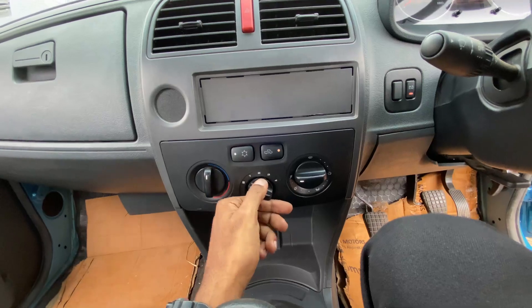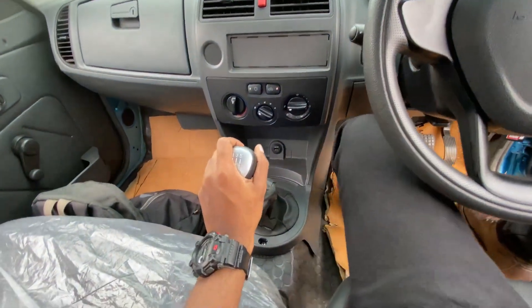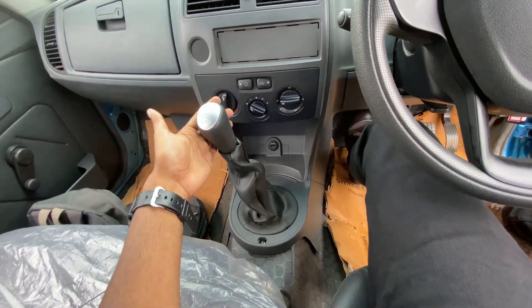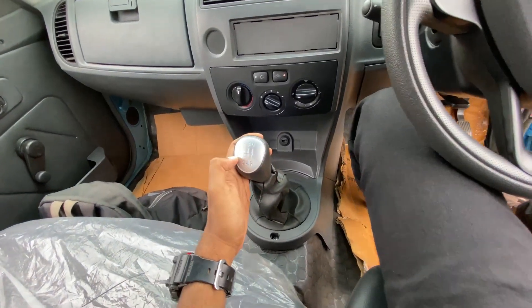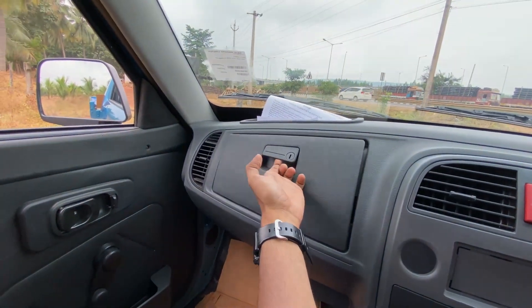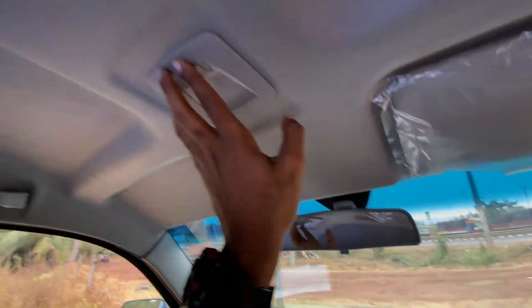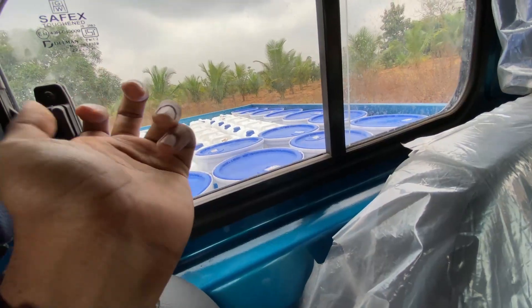There is a manual AC control, a USB charging port, and a 5-speed manual gearbox for shifting gears. There is also a lockable glove box, an interior rear view mirror, a reading lamp, and a rear window.